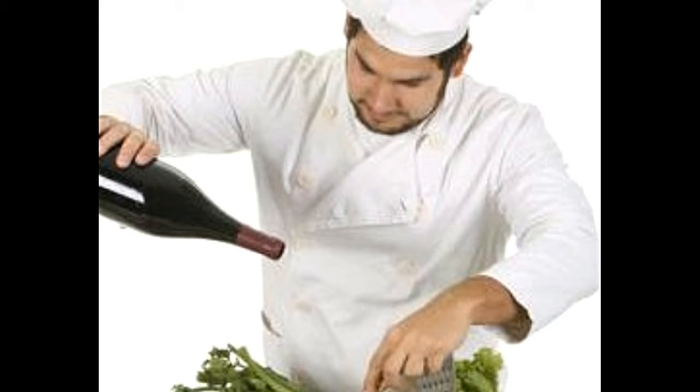Meat dishes prepared simply, like steak, can be prepared well with Cabernet Sauvignon. Zinfandel is another type of wine which is great, especially for those who are new to incorporating alcohol content in a dish.